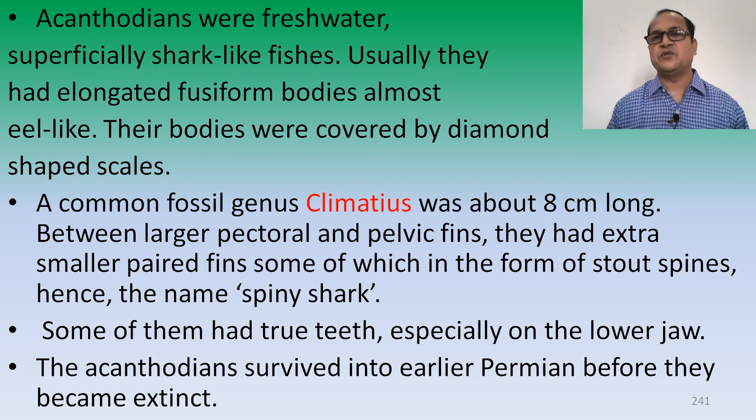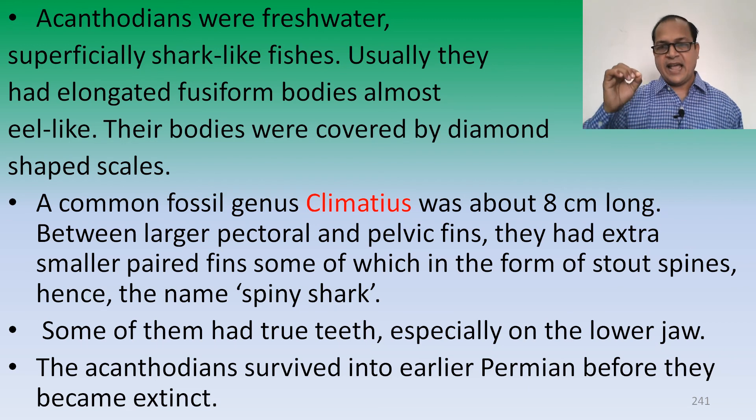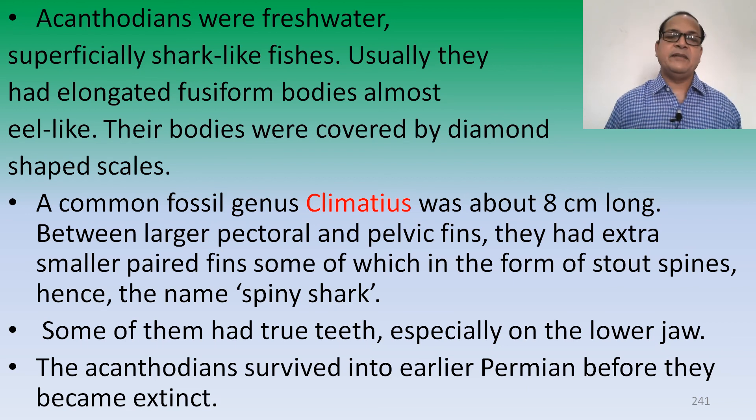Usually they had an elongated fusiform body, almost eel-like. Their bodies were covered with diamond-shaped scales. A common fossil genus Climatius was found at 8 cm long. Between the larger pectoral and pelvic fins, they had extra smaller paired fins, some of which are in the form of stout spines — hence the name Spinessia. Some of them had true teeth, especially on the lower jaw. The Acanthodians survived into the earlier Permian before they became extinct.